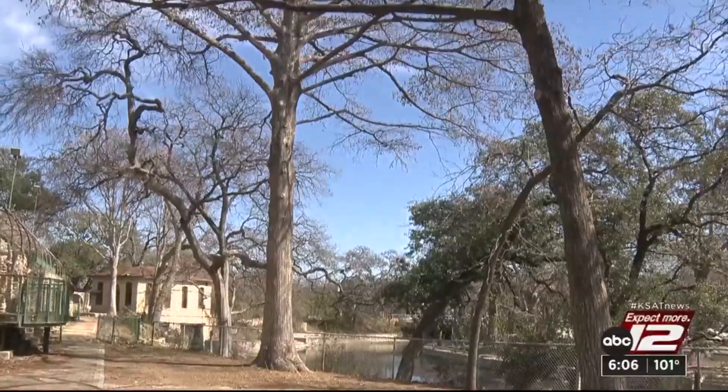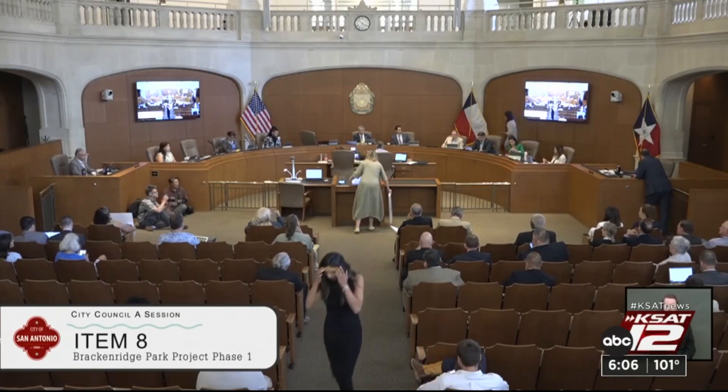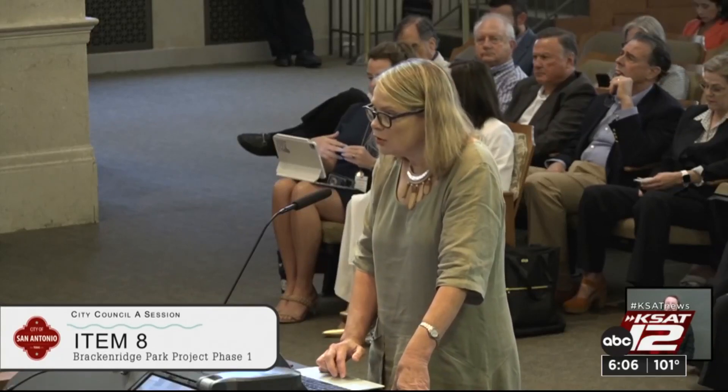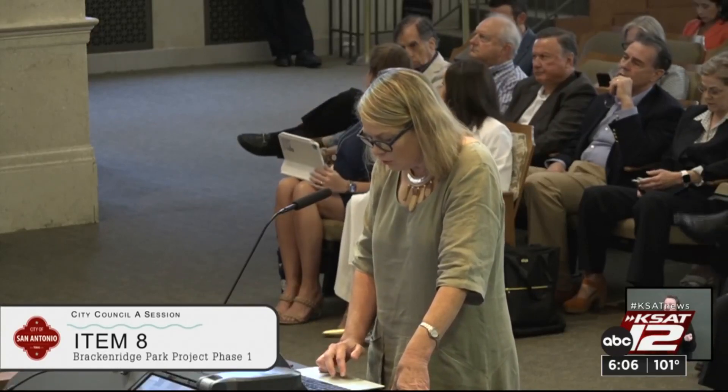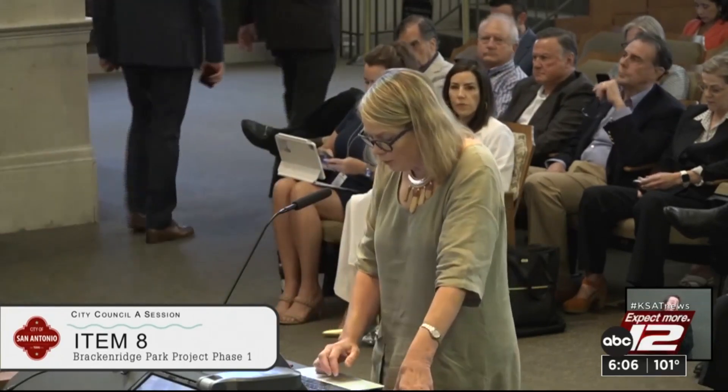Public pushback has already brought the number of removals down from the 70 originally proposed to 48. Another 21 trees will be moved. But opponents think the city should be able to save more of them and criticize the project's development process. "There have not been hardly any changes as a result of the so-called public engagement process."